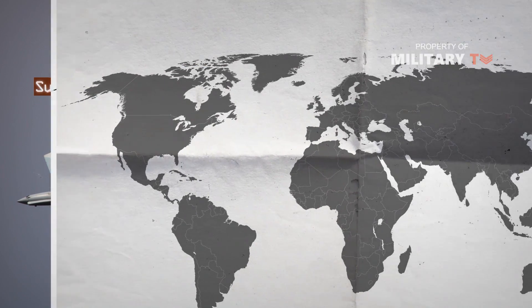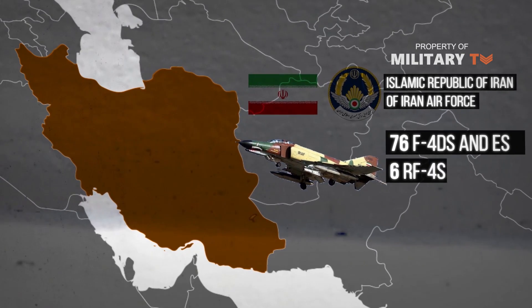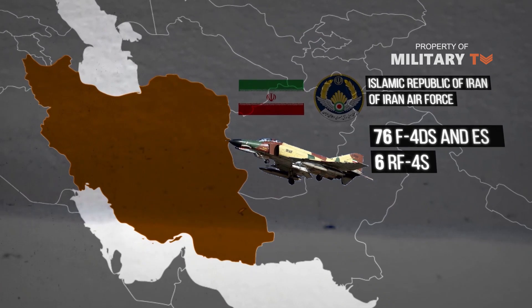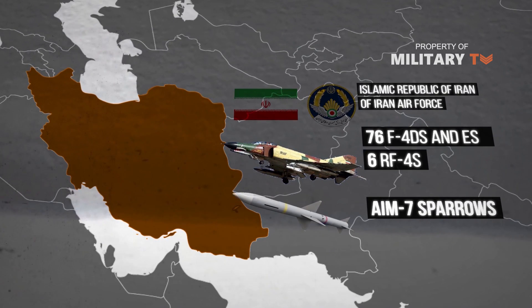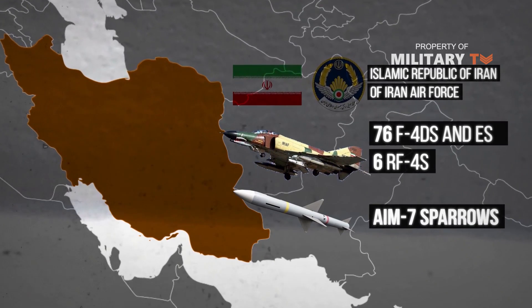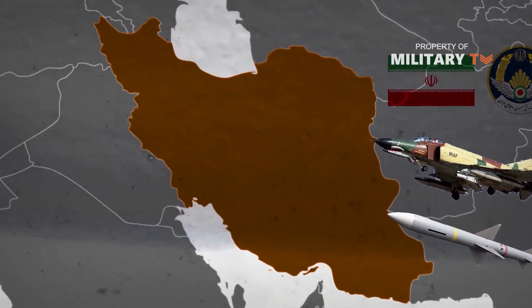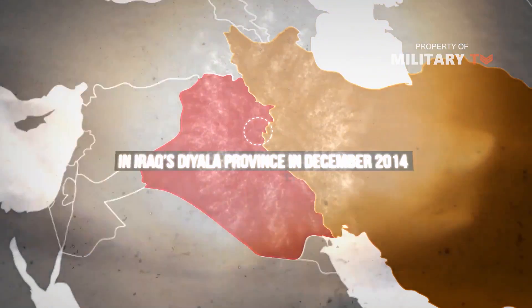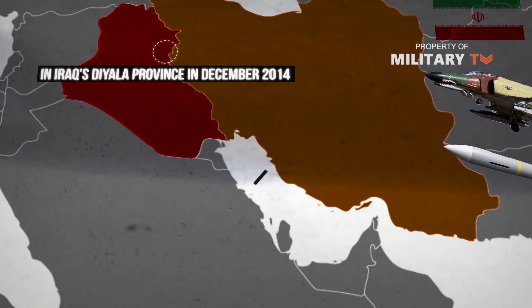The Iranian Air Force in 2009 claimed to operate 76 F-4Ds and Es and six RF-4s. Tehran has reportedly modified the planes to fire Russian or Chinese air-to-ground and anti-shipping missiles, though they still rely on AIM-7 Sparrows acquired second-hand. Iran relies on smuggled and improvised spare parts for its F-4s just like its F-14 Tomcats. Iranian Phantoms bombed Islamic State targets in Iraq's Diyala province in December 2014, and they continue to play cat-and-mouse games with US patrols and drones over the Persian Gulf.